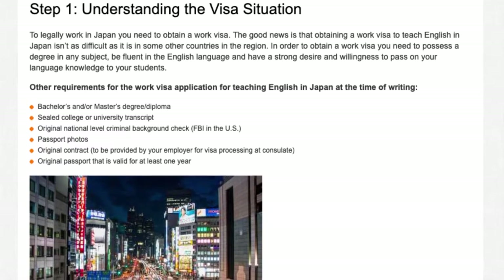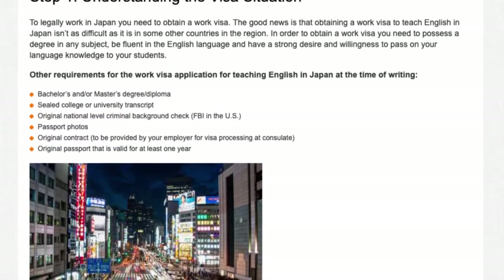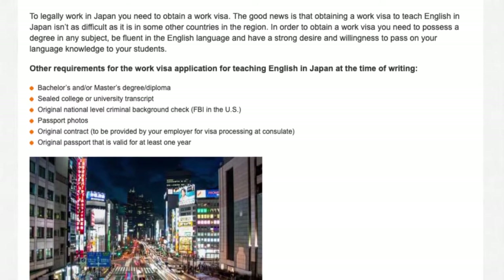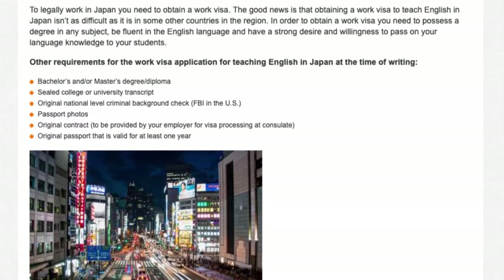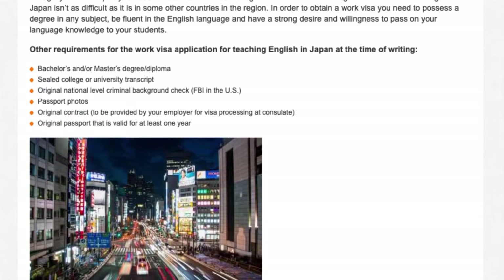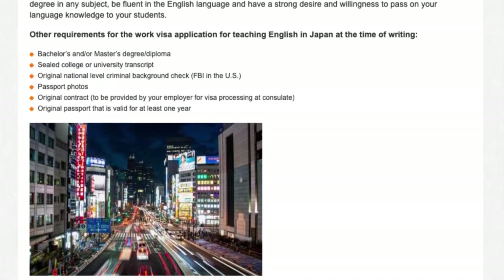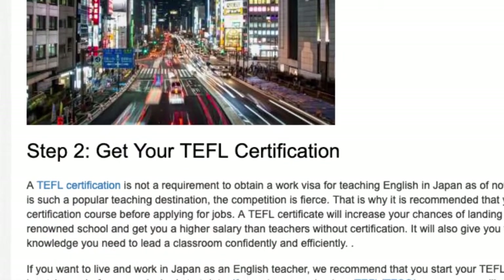You will also need a sealed college or university transcript, an original national-level criminal background check (FBI in the U.S.), passport photos, an original contract to be provided by your employer for visa processing at the consulate, and an original passport that is valid for at least one year.